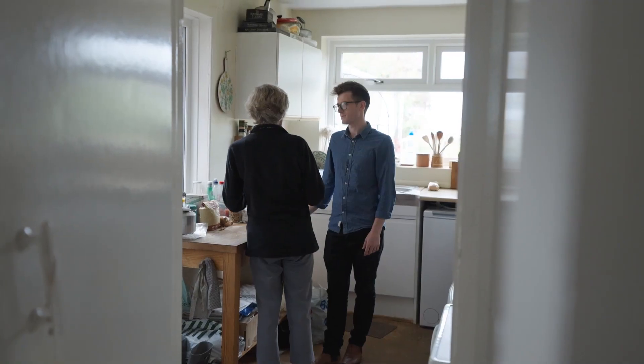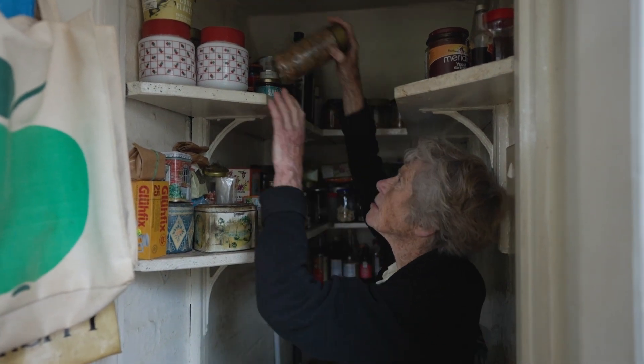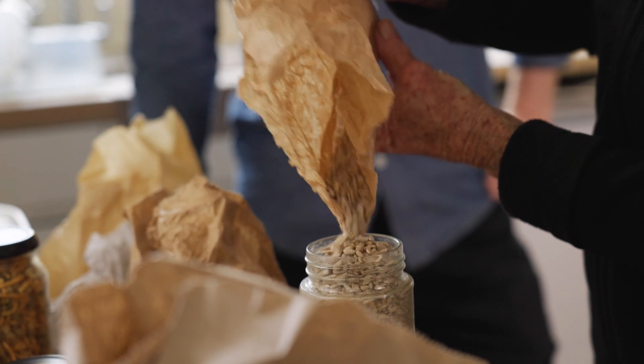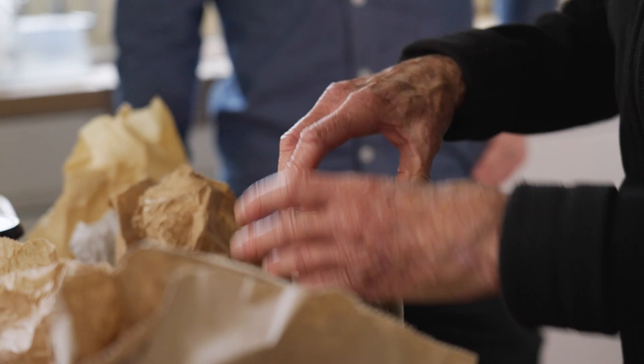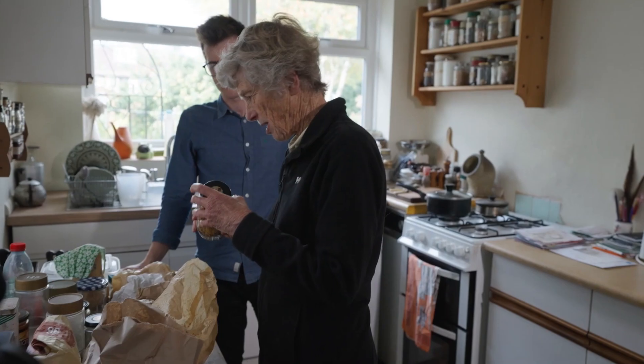A lot of the time the question is: how do we change consumer behaviour, and is consumer behaviour willing to engage with reuse? From the household work we've been doing, we're actually finding that people are already doing the things that retailers and businesses want them to do. The geography part of what we're doing is getting out into real-world settings — seeing how people go shopping, unpack goods when they get home, use their kitchens, do some cooking, and how they waste, recycle, or reuse things.